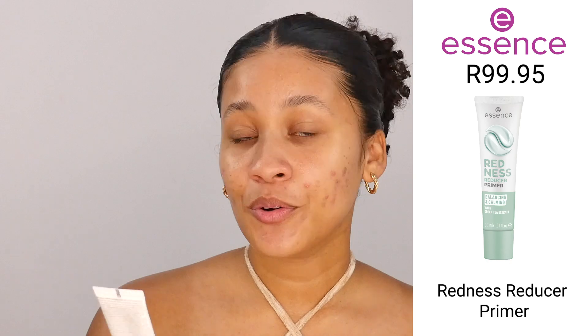Next up, I'm going in with the Essence Redness Reducer Primer. With my skin, I do struggle with a lot of redness caused by scarring, like acne scarring, so this is really going to help just to minimize that. I like to put it all over my skin, even on my chin area and my neck area, because when we apply makeup, we apply it everywhere. So really try and remember to get it everywhere on your skin for that full coverage makeup prep.